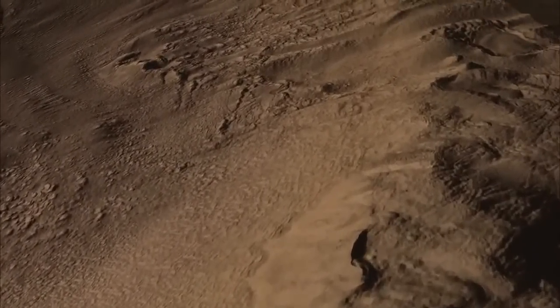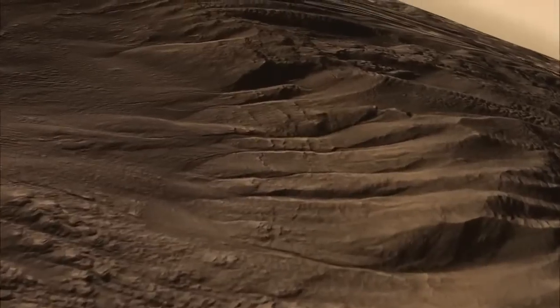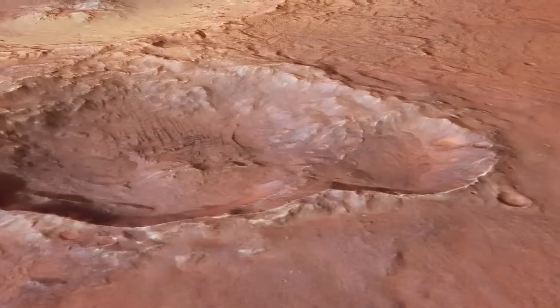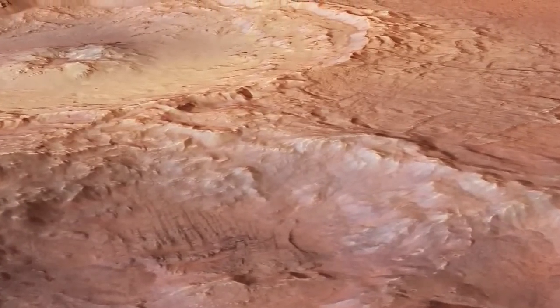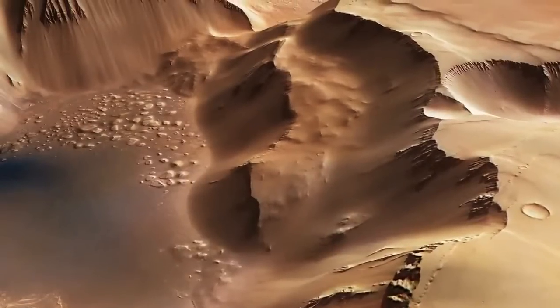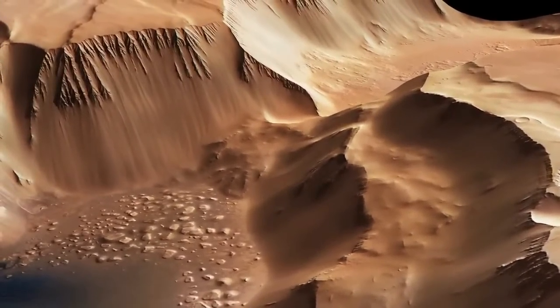A billion years ago, there were vast processes churning on and below the surface of Mars. Giant volcanoes built up hundreds of miles across, dwarfing even the largest on Earth. Even today, though, Mars is evolving. Our spacecraft study it for months and even years at a time, and because of this, we're starting to get a glimpse of this evolution.